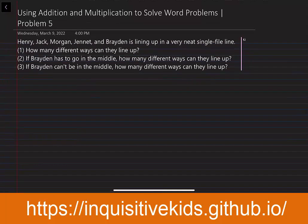Question number two: if Brayden has to go in the middle, how many different ways can they line up? Question number three: if Brayden can't be in the middle, how many different ways can they line up?